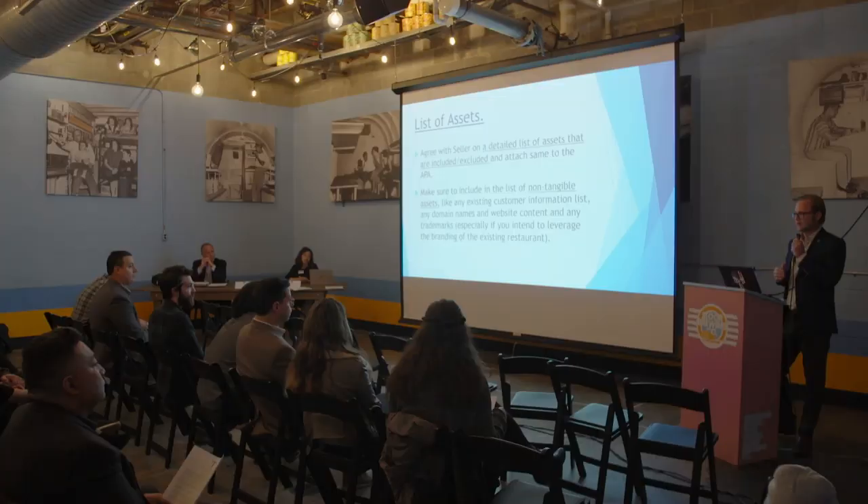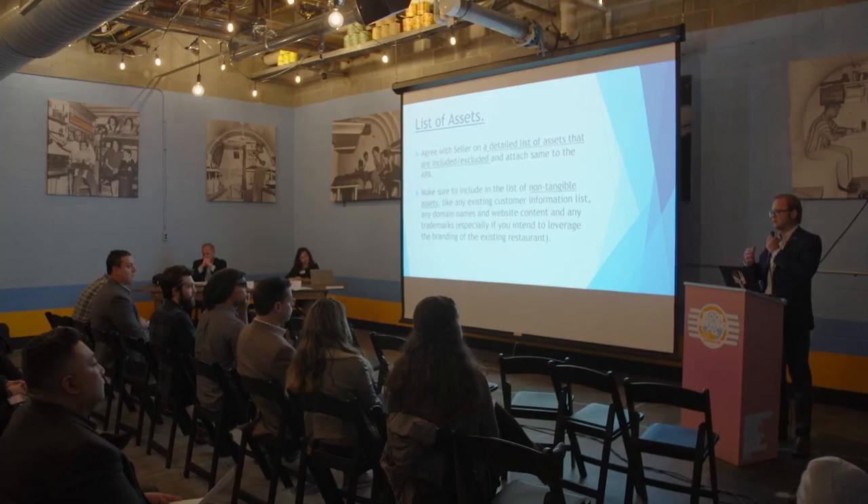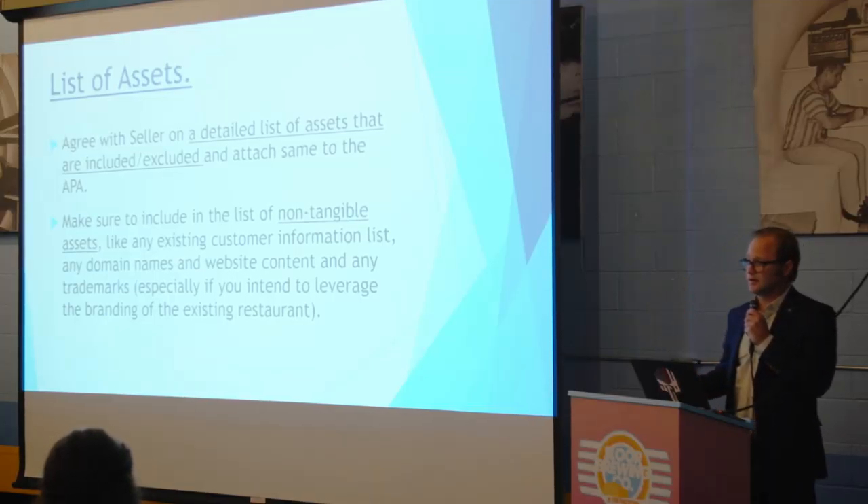Another part people often don't think about is the non-tangible assets: websites, trademarks, brand names, customer lists. Those are assets you're buying. Especially if you're buying a restaurant to leverage the brand, the food type, or anything related to that location, make sure you take on all the IP and non-tangible assets and include them in a list attached to the contract of sale.